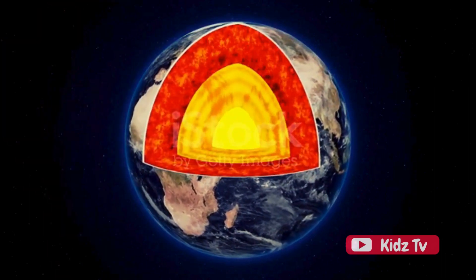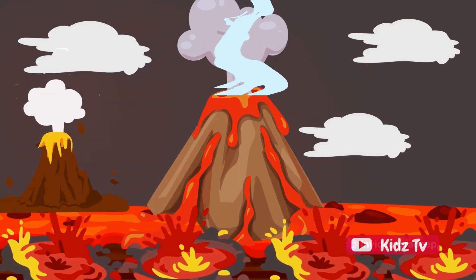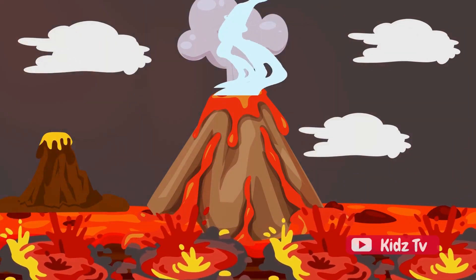When two tectonic plates — huge pieces of the Earth's crust — move and collide, they can create cracks or vents. The magma seizes this opportunity to escape, and we have a volcanic eruption.